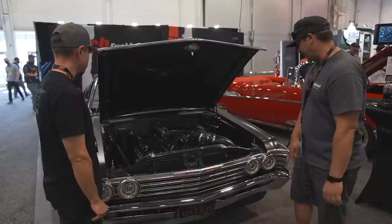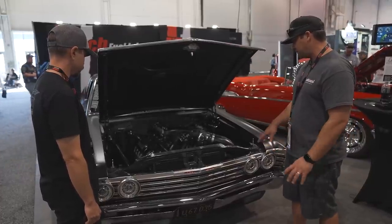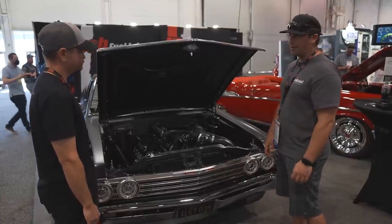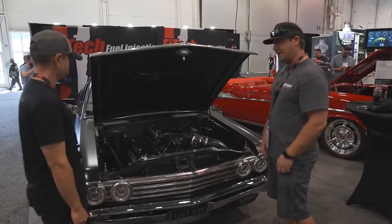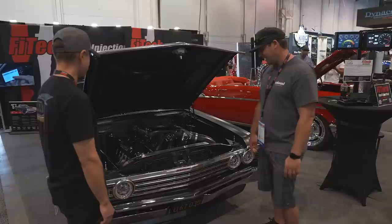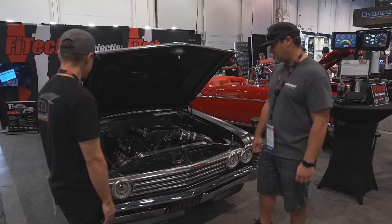It looks really good — you did a great job. I'm really happy with the overall packaging, because there's a lot of sensors, fuel lines, water lines, vacuum lines for boost — a lot to compress into a little area. It's really a lot of work to make it look this clean.